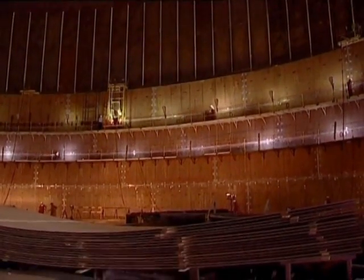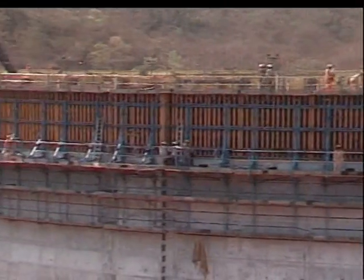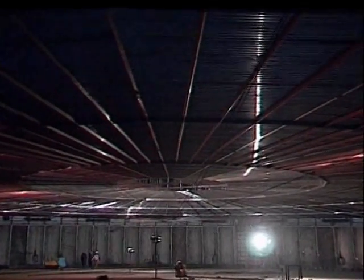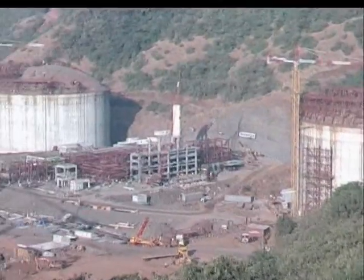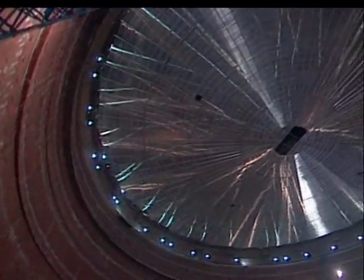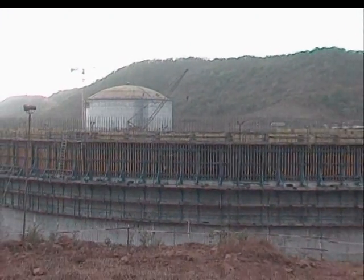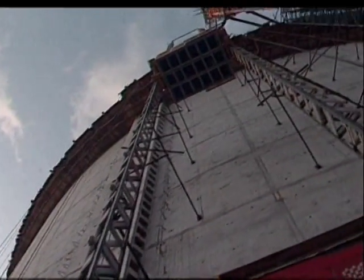The construction of three tanks to store liquefied natural gas, or LNG. This highly volatile petroleum product needs to be stored at an extreme temperature of minus 168 degrees centigrade to maintain it in liquid form for storage and pumping. Each of these three tanks has a capacity of 160,000 cubic meters. The outer concrete tank has an internal diameter of 77.4 meters and rises to a height of 39.55 meters.